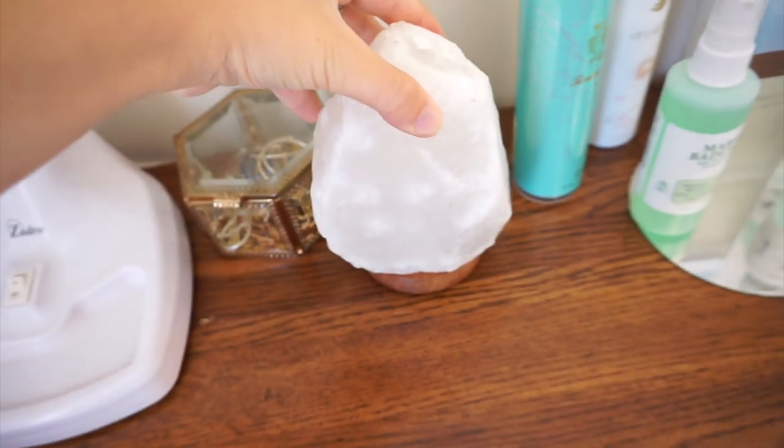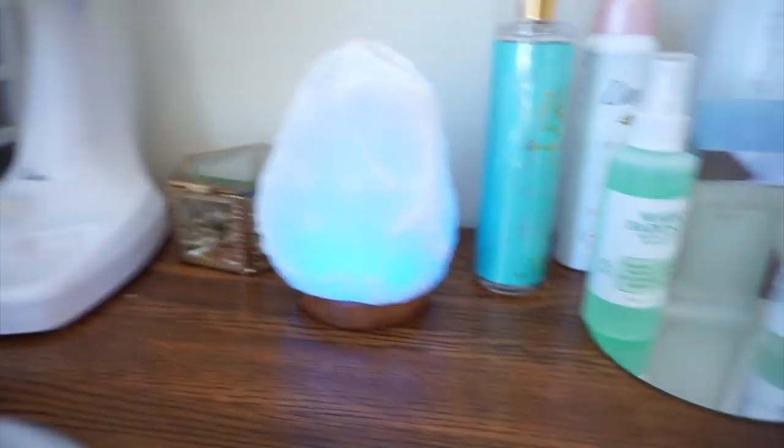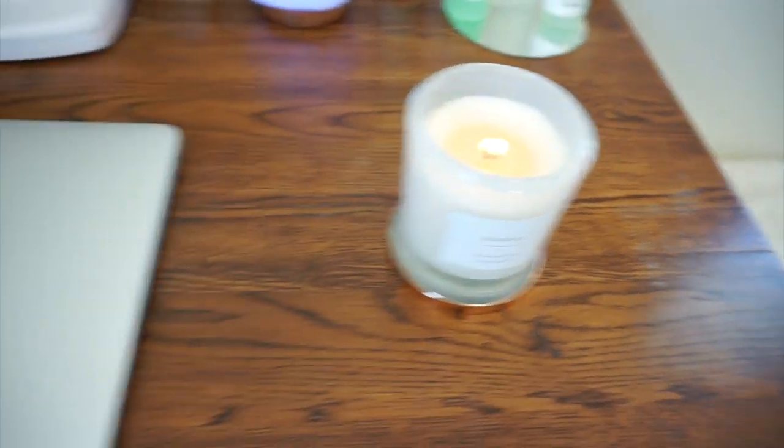And then I have this little crystal right here. It actually lights up. Let me show you guys. See it lights up, it's pretty cool. I have my jewelry in here. Just lit a candle right now to make my arms smell good.